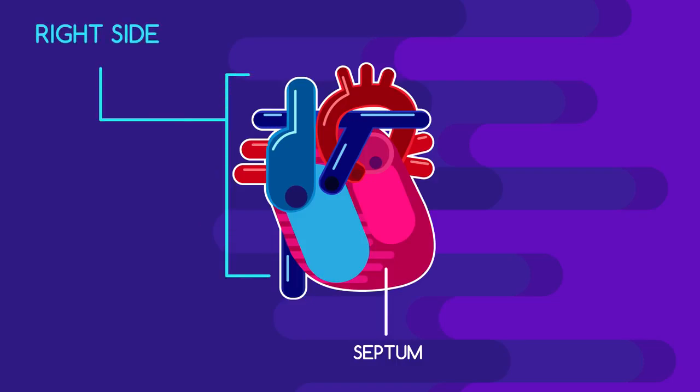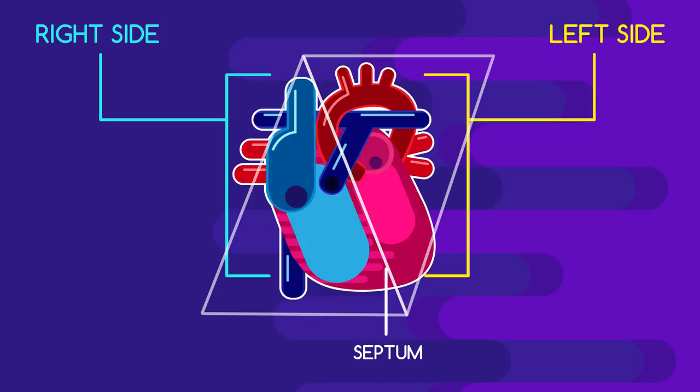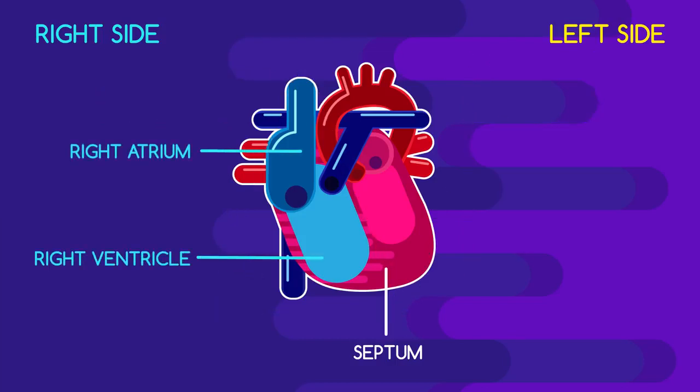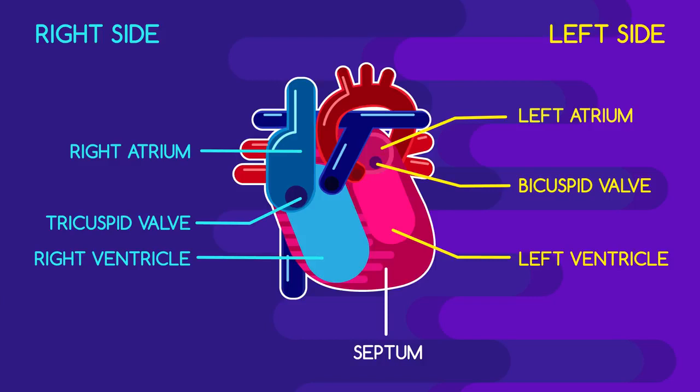In an anatomically correct model of the human heart, the vertical septum separates the right side and the left side. Because we are looking at the heart from the front, the left side is here and the right side is here. The right side is separated into the right atrium and the right ventricle by the tricuspid valve. The left side is also separated into the left atrium and the left ventricle by the bicuspid valve. We call each section — the atriums and the ventricles — a chamber.